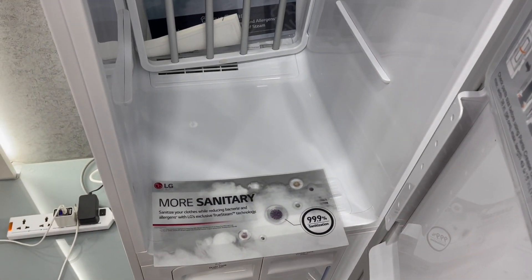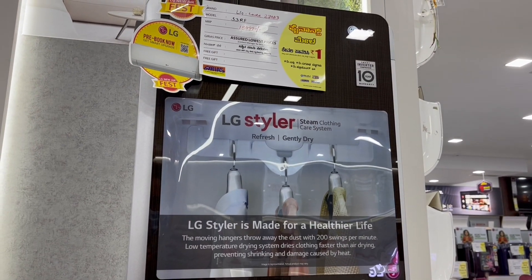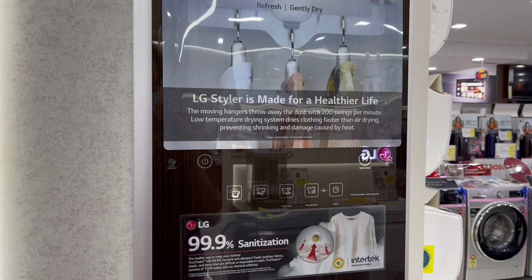You can even infuse perfume into your clothes. Even after looking at it up close, I'm still confused about what it does. It's a really confusing pitch — I think they should work on it.